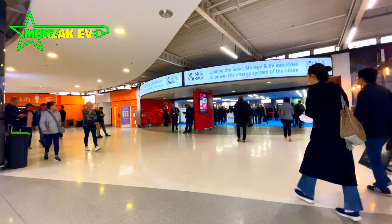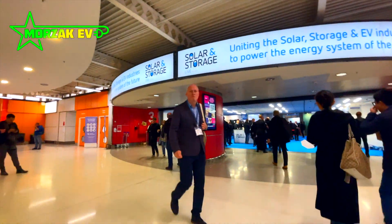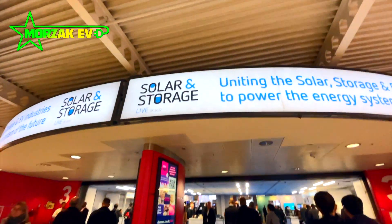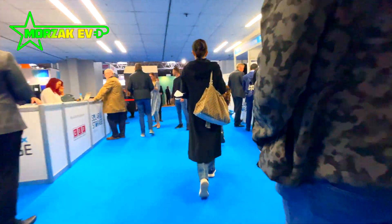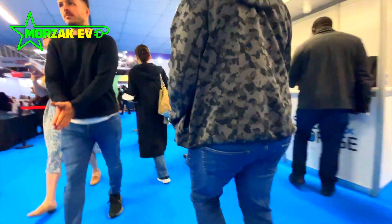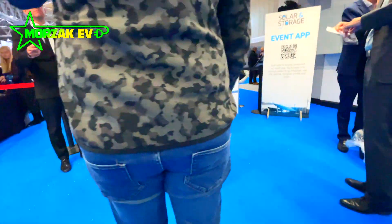As a brief introduction, Solar and Storage Live is a show dedicated to everything regarding micro generation and energy storage. The show has everything from manufacturers of wind turbines, PV panels and batteries, all the way through to distributors and everything else involved in the industry.